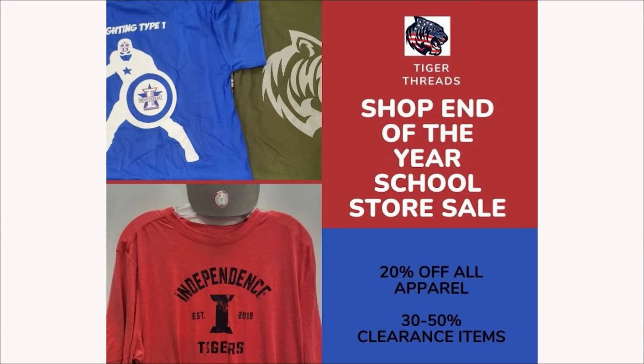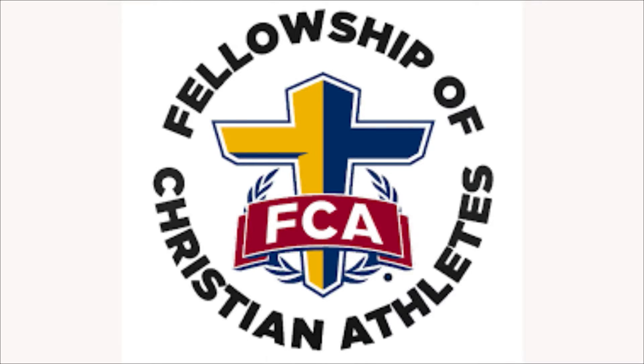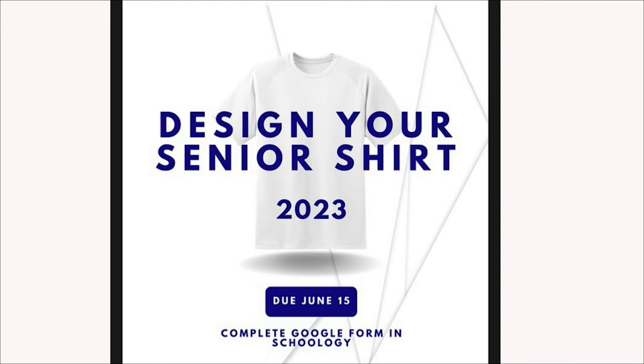Good morning, Indy Nation. I'm Tommy Garganus and this is Indy Nation News. Here's what you need to know as you start your day: come shop this cool store for its end-of-year sale — so many great deals from $10 specialty tees to 20% off additional apparel to 50% off clearance. There is limited availability on certain items, so the sale ends Friday, June 10th.